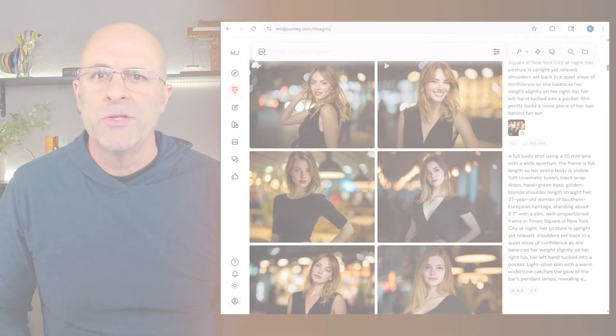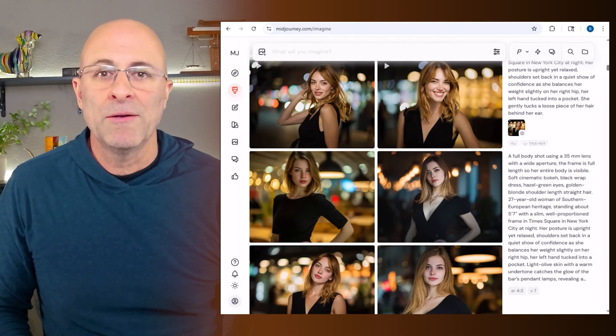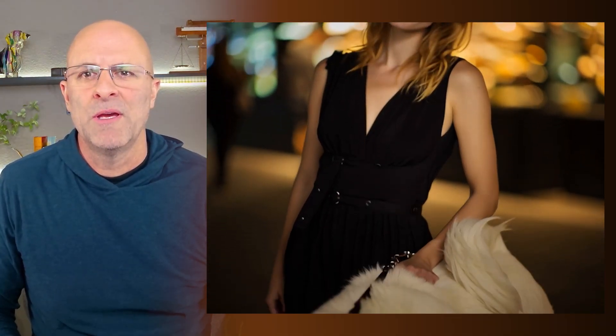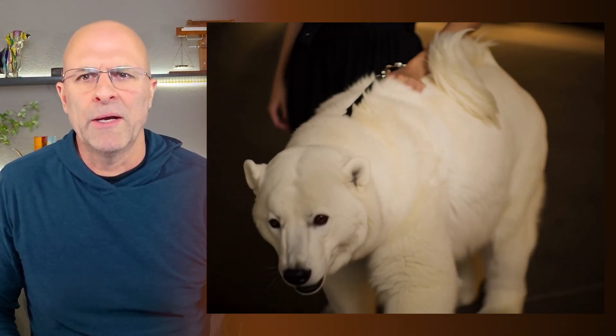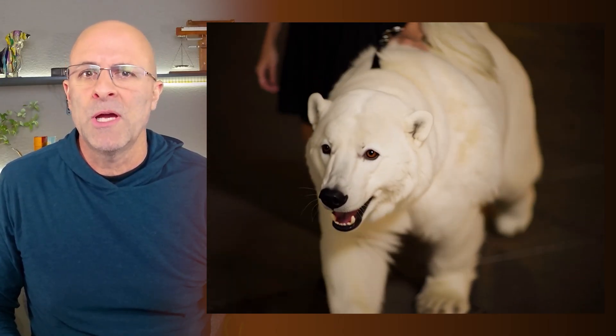In the final test, I wanted to force MidJourney to create a video with something that was not in the original image. So I generated this image of a woman in New York City and then wrote a prompt: 'She walks a bear down the street.' MidJourney actually did a really nice job with this, though I think that's a baby polar bear. So all in all, I think MidJourney does a really nice job with this product.